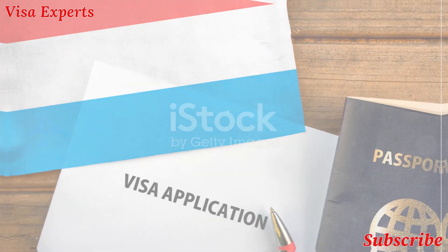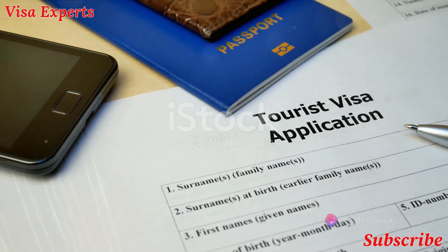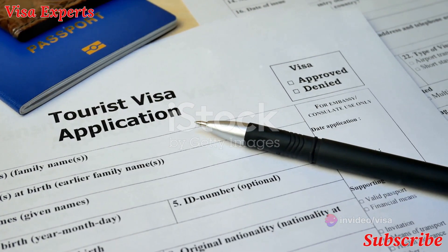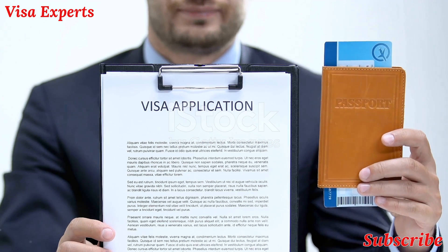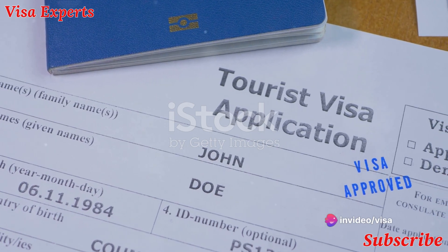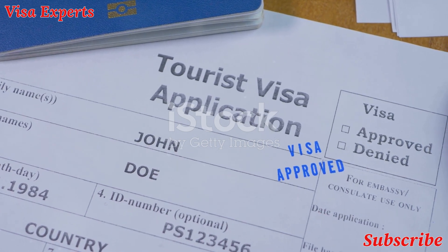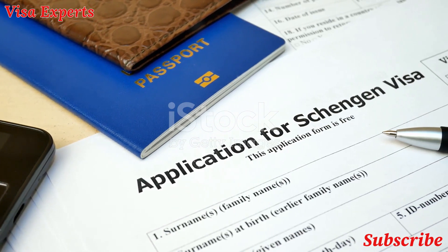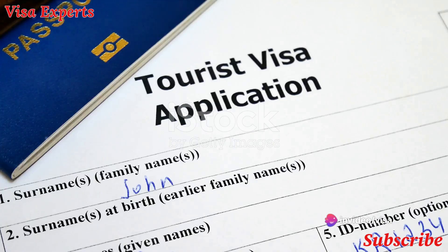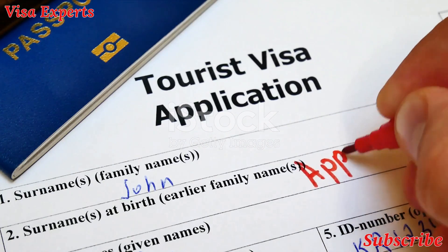Wondering how to get a tourist visa from Asia? The process is straightforward. First, fill out an application form from the embassy or consulate of Luxembourg in your country. You'll also need a valid passport, two recent passport-sized photos, proof of accommodation in Luxembourg, and evidence of sufficient financial means for your stay. There has been a high success rate for visa applications when applicants provide complete documents and show a clear intention of visiting as a tourist. Be sure to book accommodation in advance, provide a detailed itinerary, and apply well ahead of your planned trip to allow for processing time.